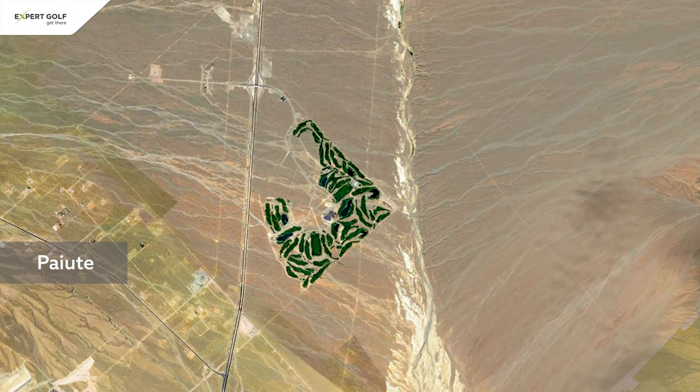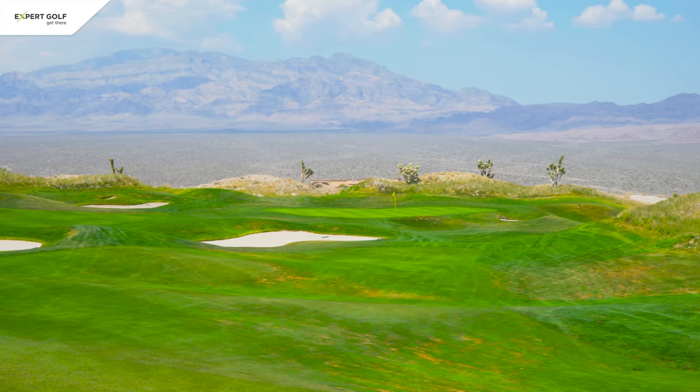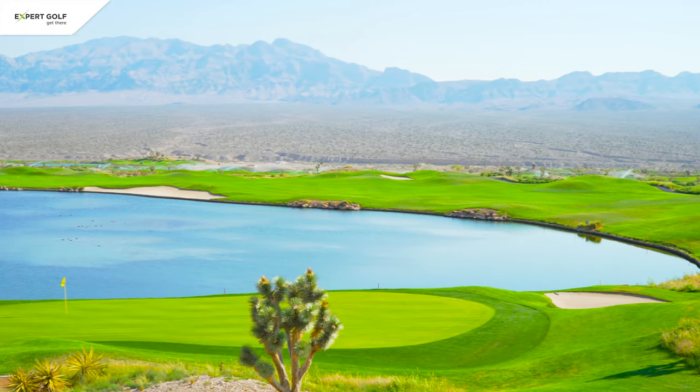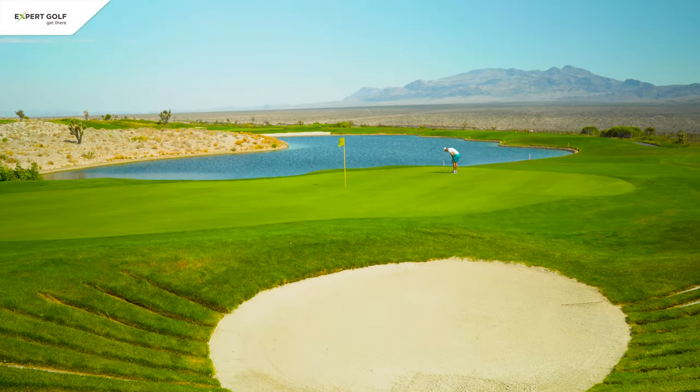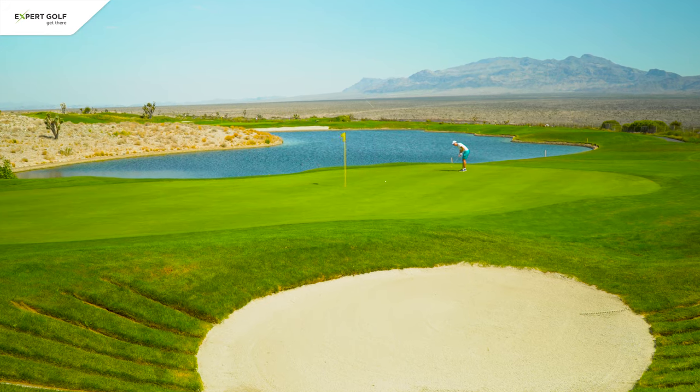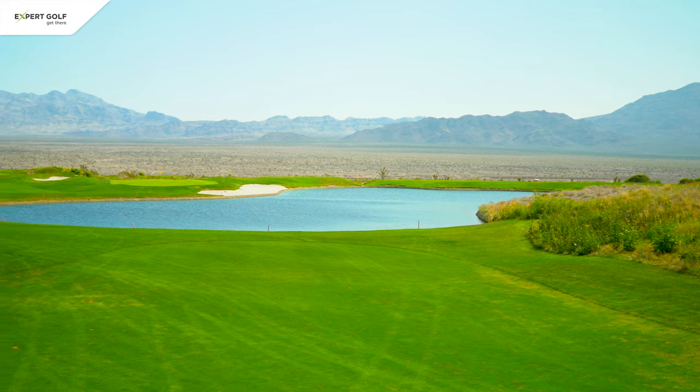Paiute offers three 18-hole courses, all of them with an excellent design, and is therefore worth more than one visit. It is located in an Indian reservation and offers great scenic views and even greater golf. The only thing it lacks are trees for a bit of shade, so it can get hot as you are right in the middle of the desert.